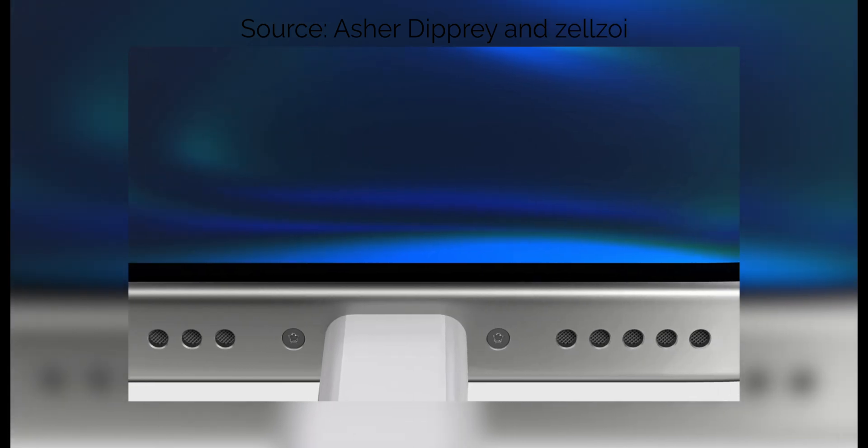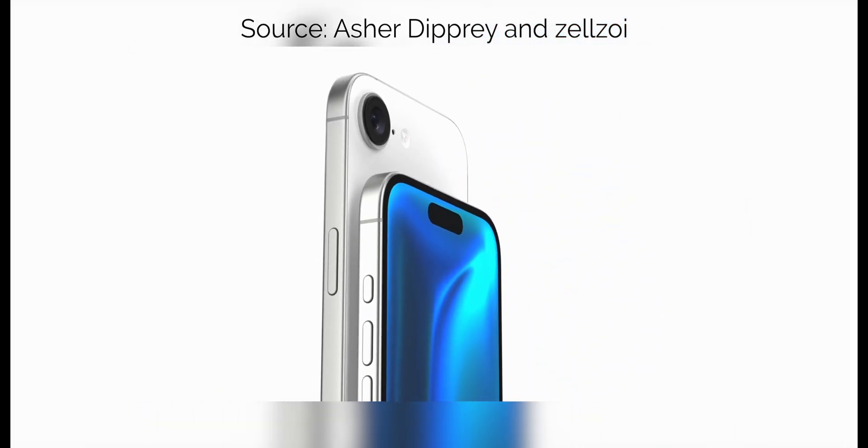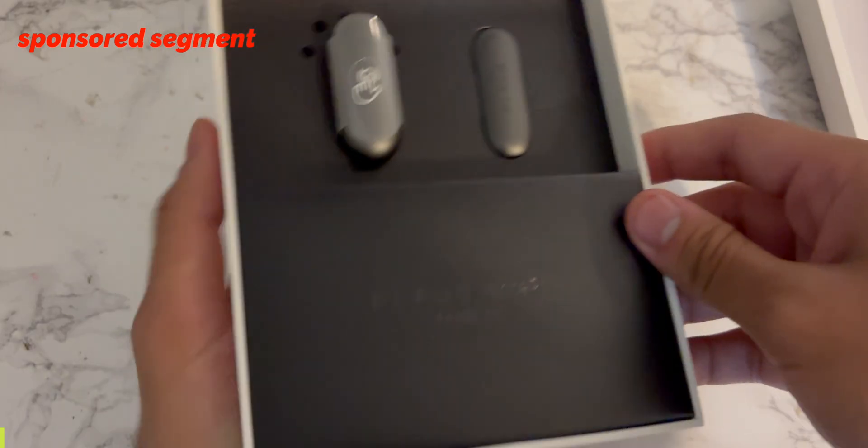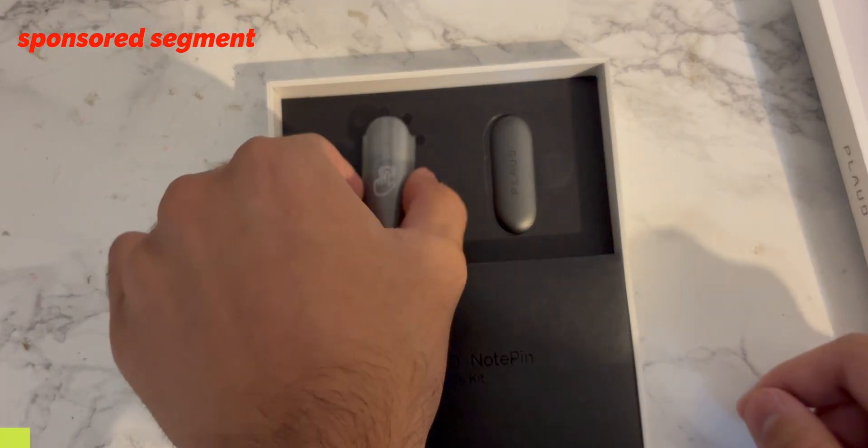But that's probably the least exciting iPhone model coming in 2026. Moving into June with WWDC, Apple's expected to announce some big new Apple Intelligence features with iOS 27. But if you want to experience real AI features right now, you should check out the Plod Notepin, today's sponsor.